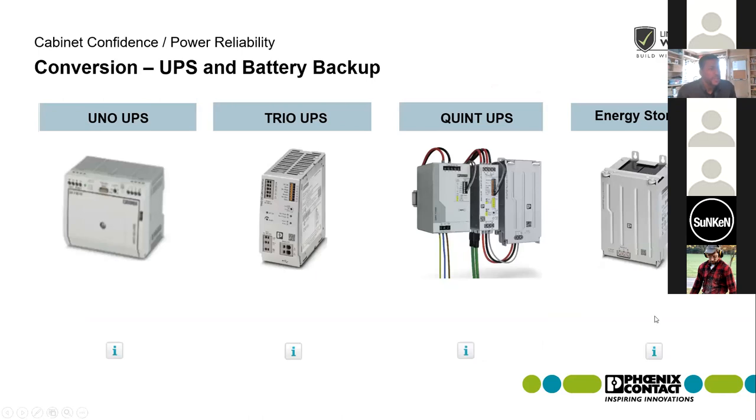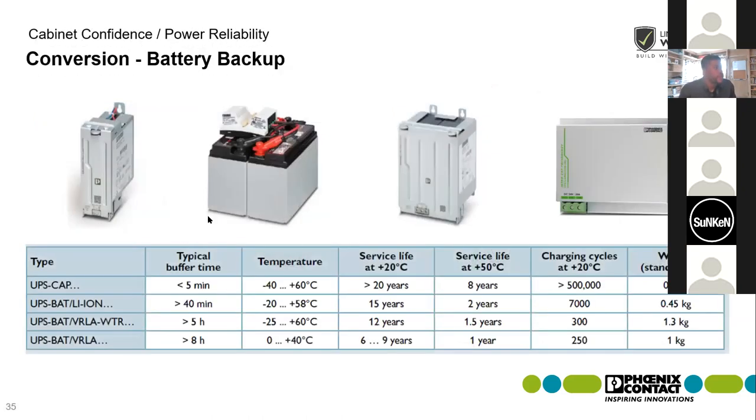Now going into energy storage — being able to size out a system based on the runtime that you need. We offer a number of different battery technologies: capacitive, lithium ion, valve-regulated lead acid (VRLA), and VRLA wide temp. It all depends on what you're trying to back up, how critical it is, and the environment. Capacitive batteries give you maximum service life using maintenance-free double-layer capacitors. Lithium ion offers long service life with long buffer times. VRLA is the most commonly used and gives maximum buffer time.